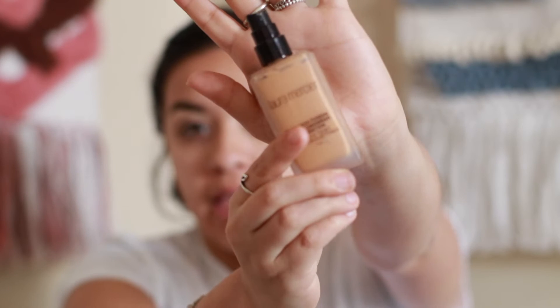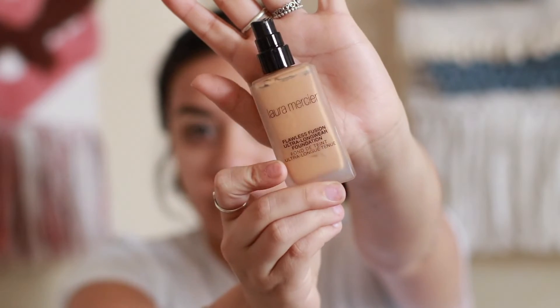I like grabbing the Porefessional by Benefit primer and I use it all over wherever I have pores and feel like I'll get oily — forehead, T-zone, nose, and chin, and a little bit above my lip. It just cancels all those little pores on my nose and chin. My foundation is the Laura Mercier Flawless Fusion ultra long wear foundation, one of her newest.